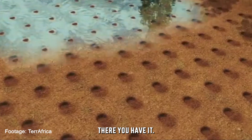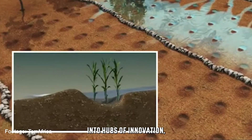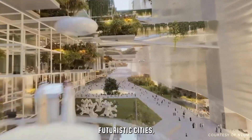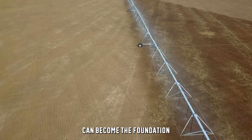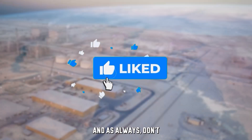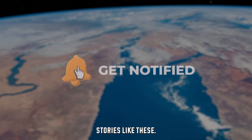There you have it — 11 incredible projects transforming deserts into hubs of innovation, life and sustainability. Whether it's creating rivers, farming seafood or building futuristic cities, these projects are proving that the world's deserts can become the foundation for some of the world's most exciting innovations. And as always, don't forget to like, subscribe and hit the bell icon for more inspiring stories like these.